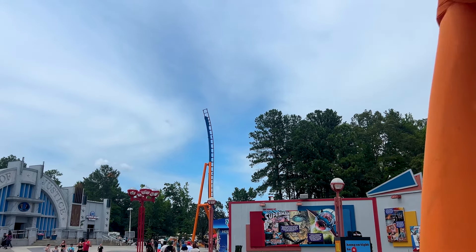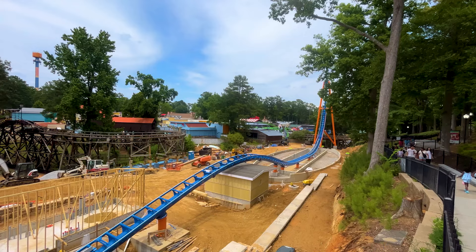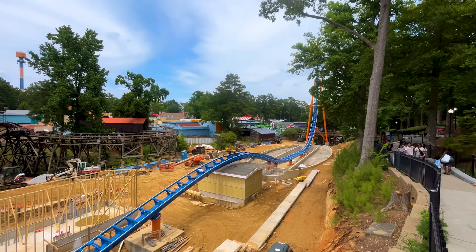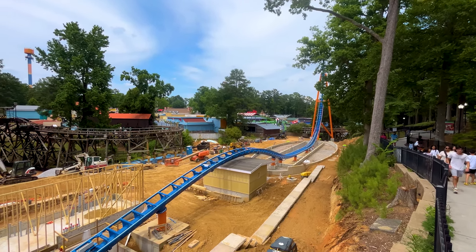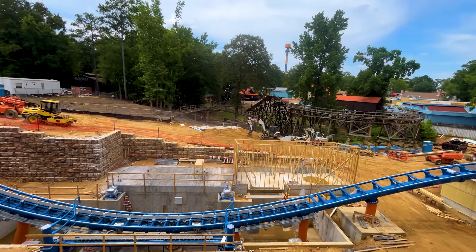Not sure what the dates are for the festival. Jason, the Southerner who lives down there, grabbed these videos for us so we could have some construction updates. And I assume once the ride opens up, we'll get some footage of it from him as well.